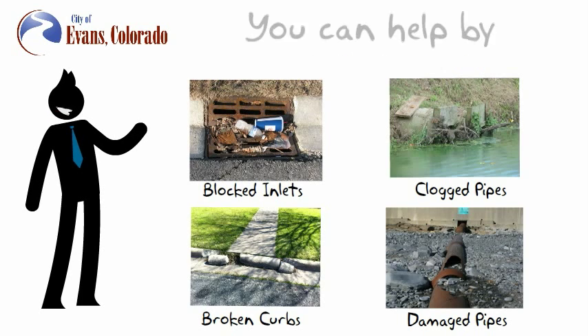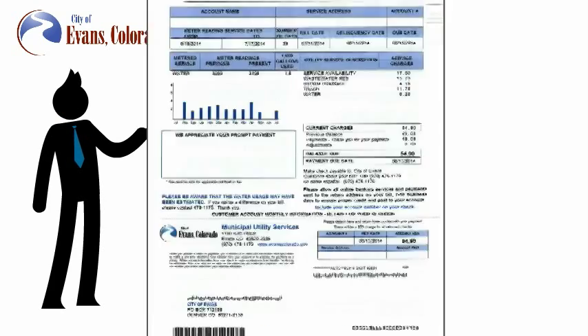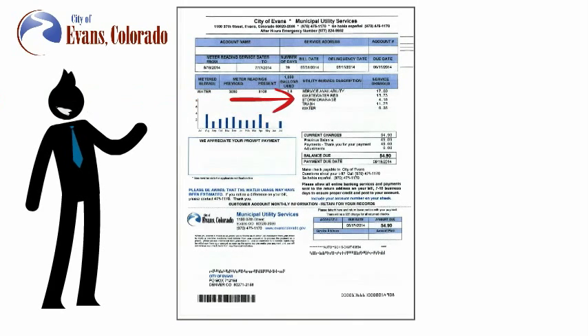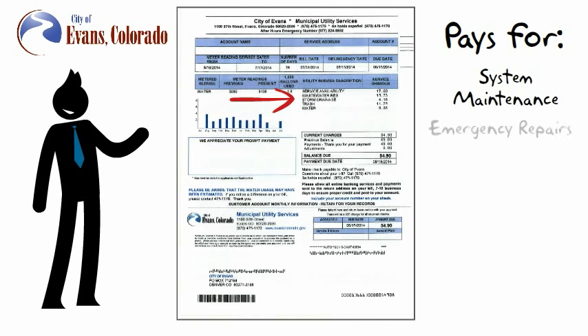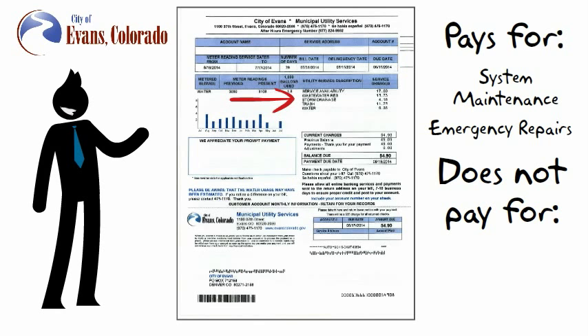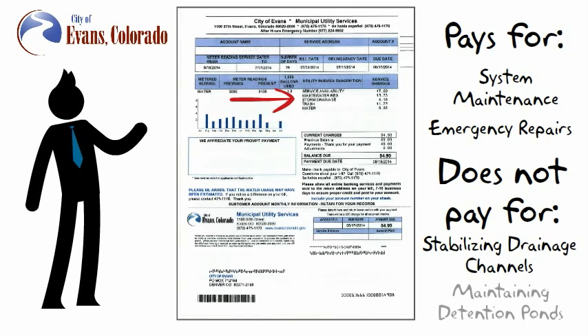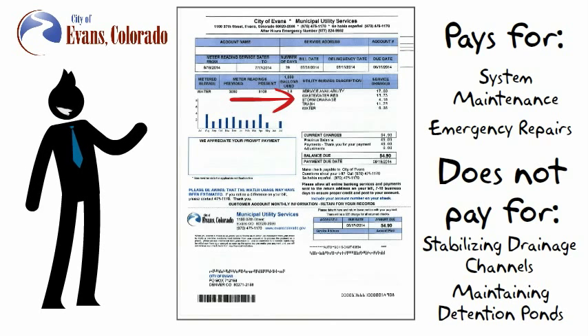Residents can help by keeping their gutters free of leaves and other items that might enter the storm drainage system. Evans charges a stormwater fee called storm drainage that is paid on your monthly utility bill. This fee pays for maintenance and emergency repairs. Other expenses, such as stabilizing drainage channels or maintaining detention ponds, are not covered by monthly fees and are budgeted improvement projects completed as funds become available.